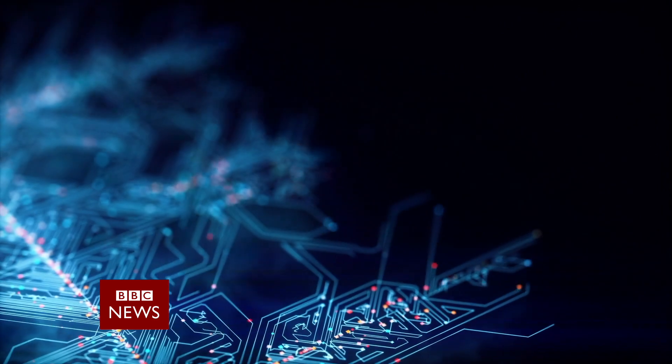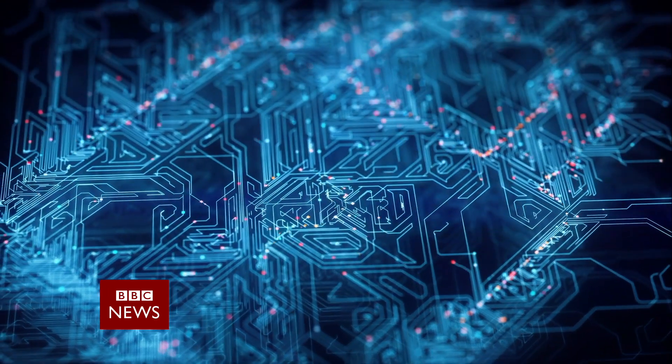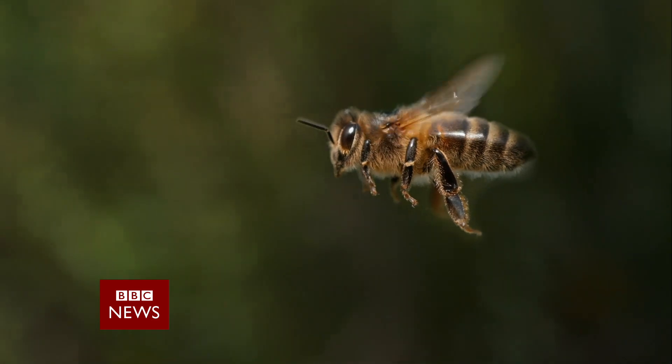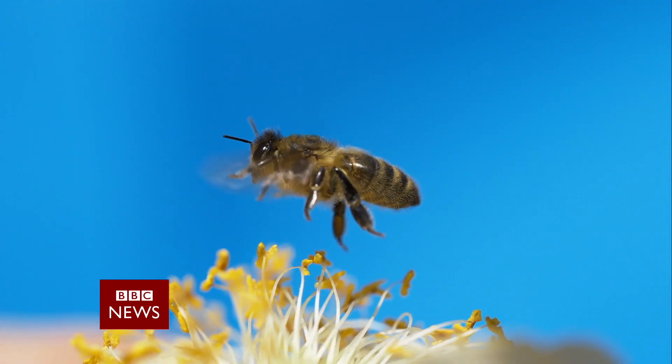For years, efforts in developing autonomous systems have focused on replicating the human brain through machine learning. But one UK-based startup thinks that there may be a better model: the honeybee.